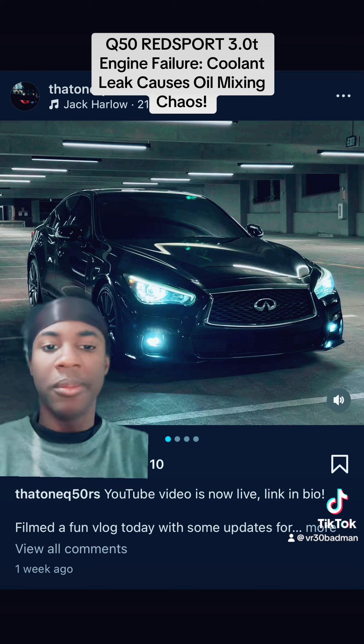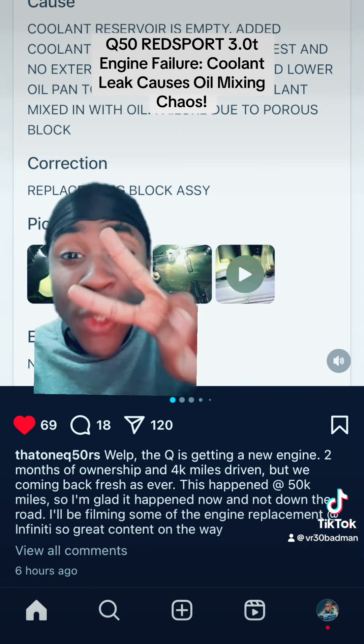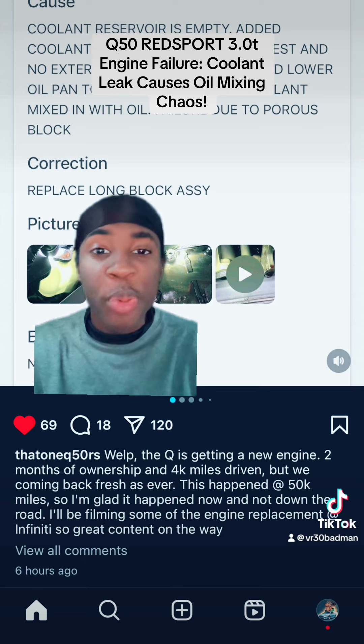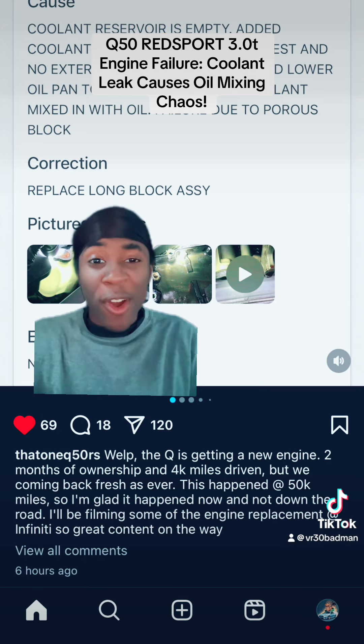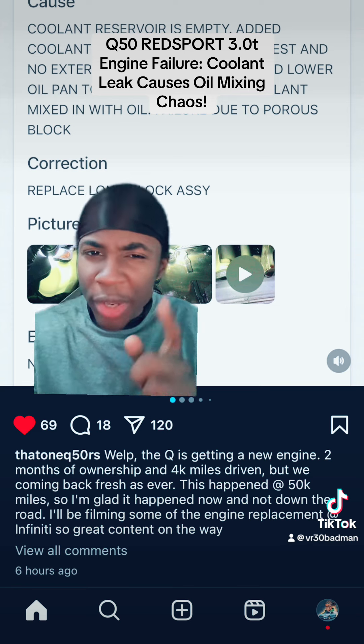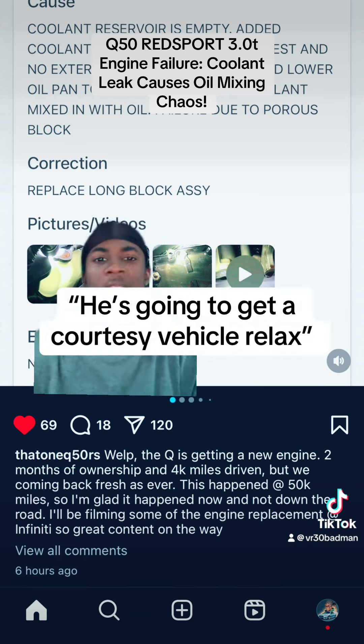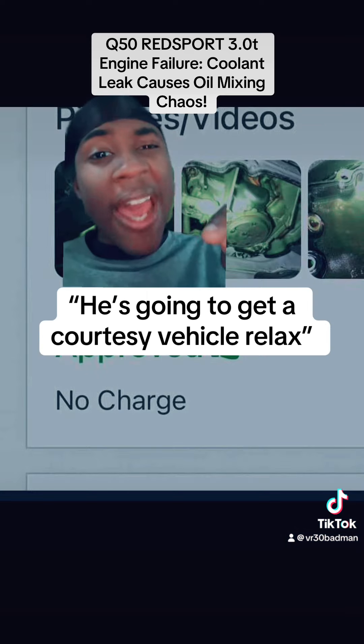Respectfully, man's only had his Red Sport for two months and he only hit 50,000 miles on a pretty much brand new car. His car said, 'You know what, it's getting real brick outside — I want you to have a nice cold seat on the bus.' No lie, I would have been real tight.